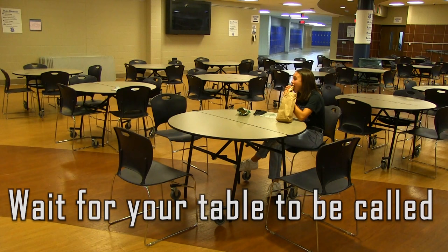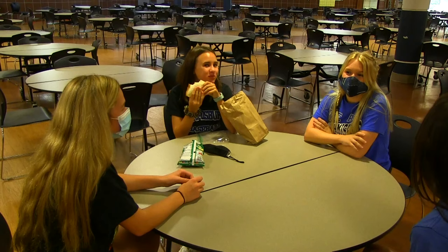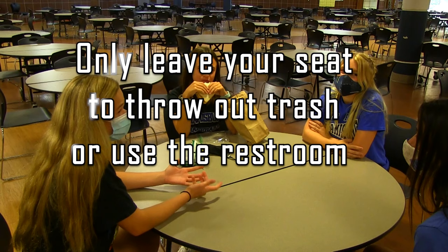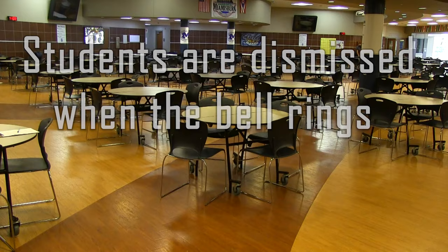You will go through the lunch line just like last year, but socially distanced. You can remove your mask while you are eating. Unfortunately, you will need to remain in your assigned seat and cannot visit other tables. You should not go out of your seat unless you are throwing away trash or using the restroom. When the bell rings, you are dismissed to go to your next class. Additional seating will be available to students in the lecture hall.